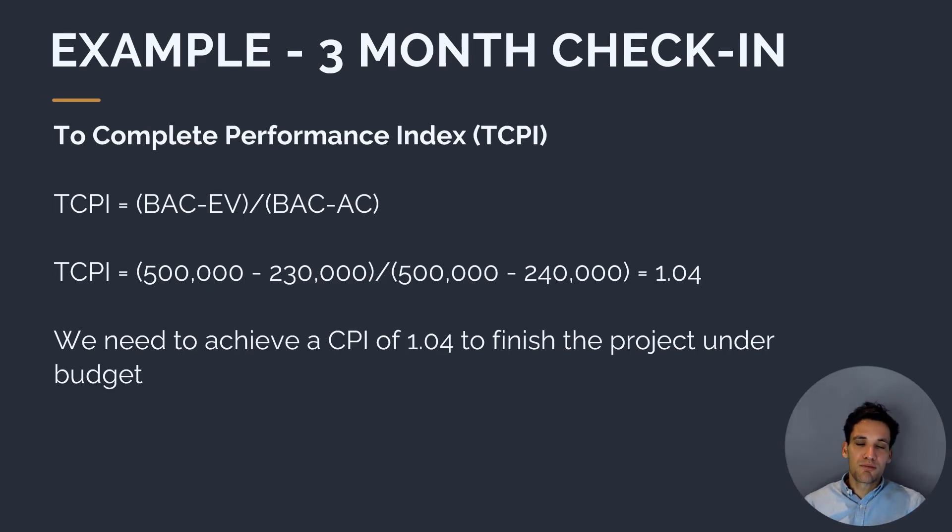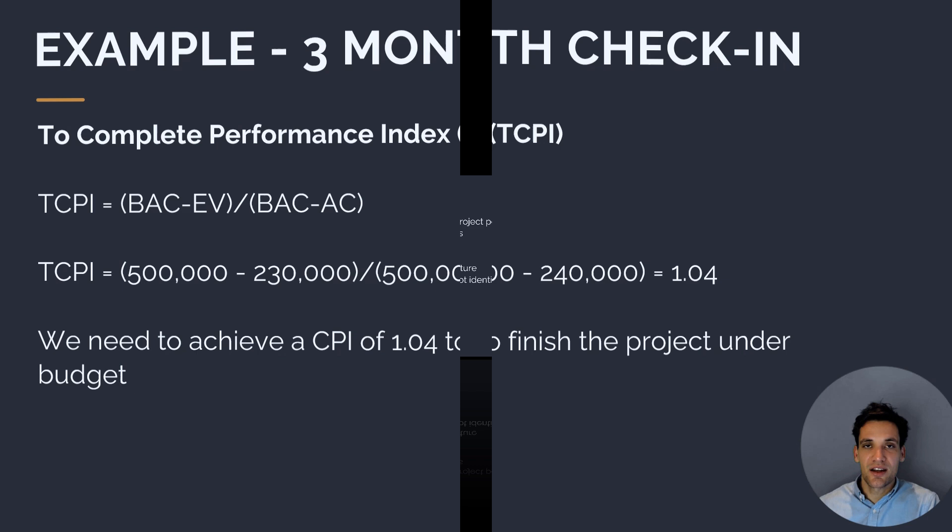The final metric we can calculate is TCPI, the to-complete performance index, which tells us what rate we need to spend money at to finish the project within our budget. This tells us we need to achieve a CPI of 1.04 to finish the project under budget.